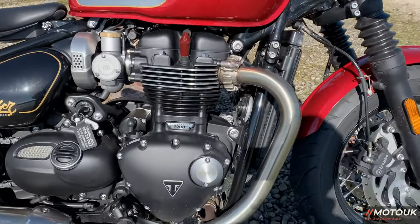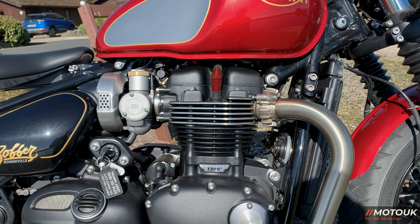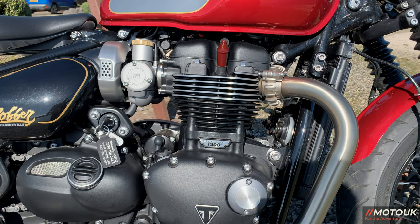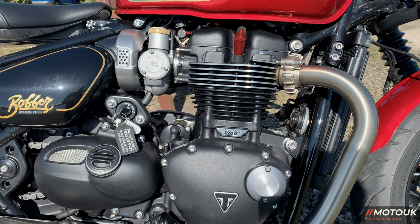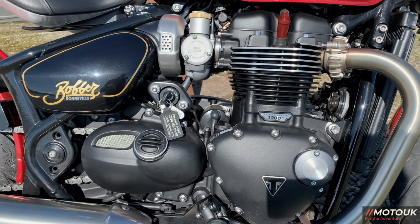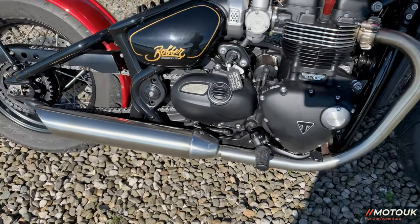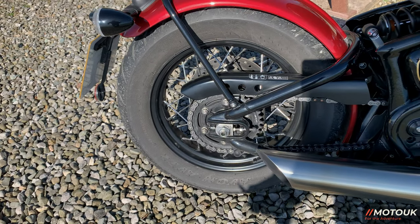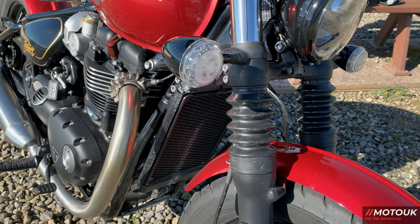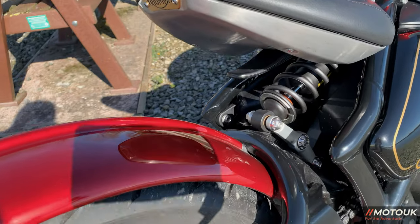The engine on this bike is the 1200cc high-torque motor — a 1200cc parallel twin. It's a 270-degree liquid-cooled motor that produces 76.9 brake horsepower at 6,100 rpm. Torque is 106 newton-metres at 4,000 rpm. It has a six-speed gearbox. The bike comes on spoked wheels — 16-inch front and rear — and it's chain-driven. Forks are Showa 47-millimetre forks with gaiters, and there's a monoshock tucked under the rear seat in the centre.